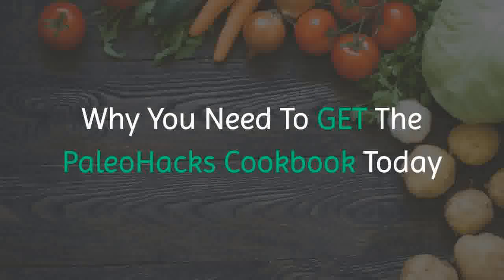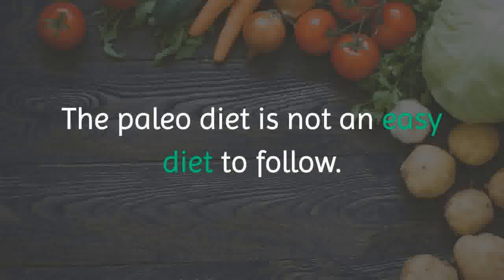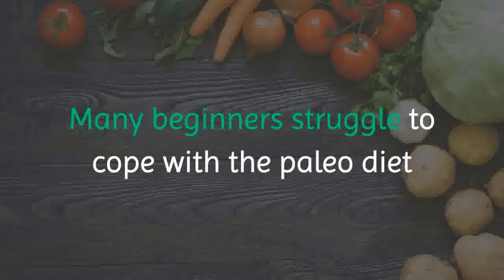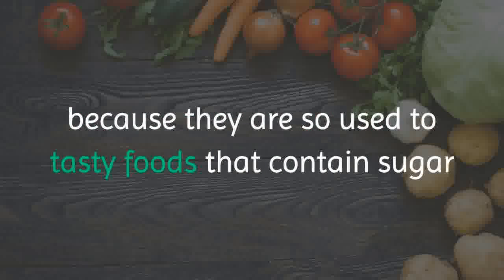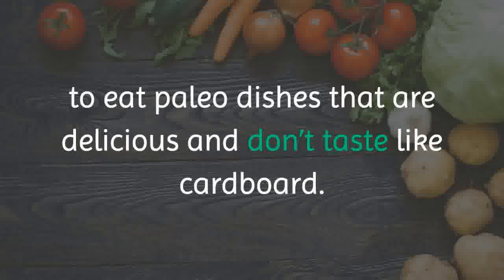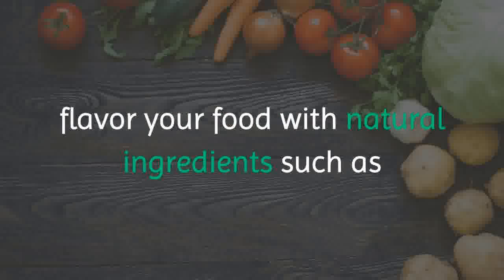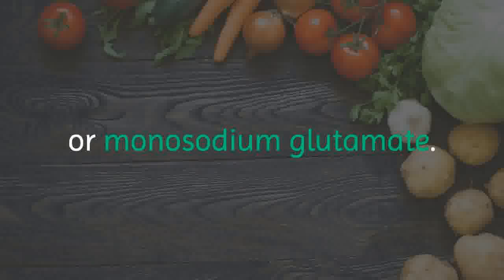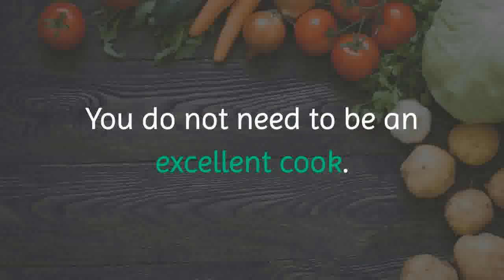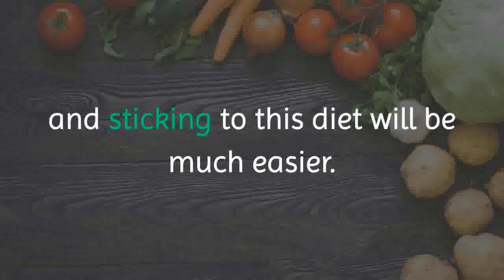Why you need to get the Paleo Hacks Cookbook today: any Paleo dieter will benefit from it. The Paleo diet is not an easy diet to follow — by foregoing all the ingredients that are not allowed, it's inevitable that your food will be bland. Many beginners struggle to cope because they are so used to tasty foods that contain sugar and processed ingredients. The best way to stay motivated is to eat Paleo dishes that are delicious and don't taste like cardboard. To cook such dishes, you need good recipes that show you how to flavor your food with natural ingredients like spices instead of processed ingredients like soy sauce or monosodium glutamate. Paleo Hacks Cookbook has all the recipes you need. It's a time saver and a huge relief — you do not need to be an excellent cook, you just need to follow the recipes. By doing so, you'll have meals that you can look forward to, and sticking to this diet will be much easier.